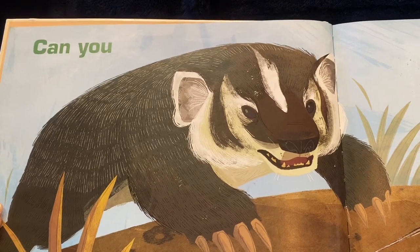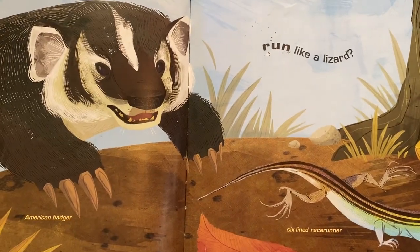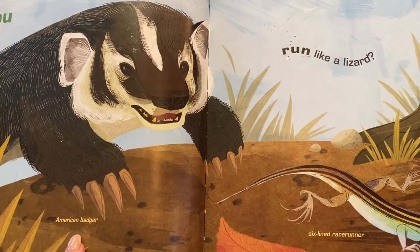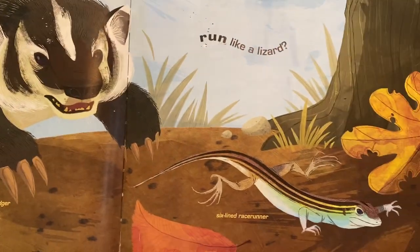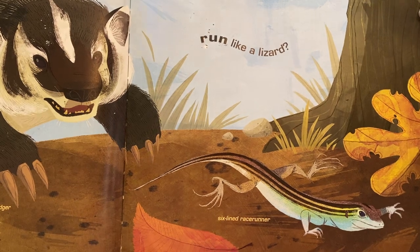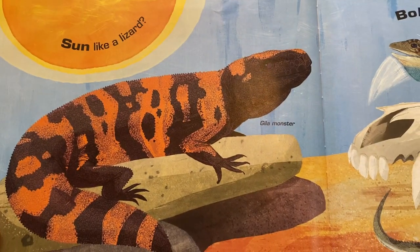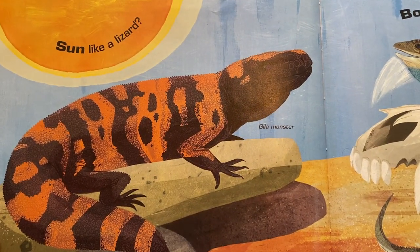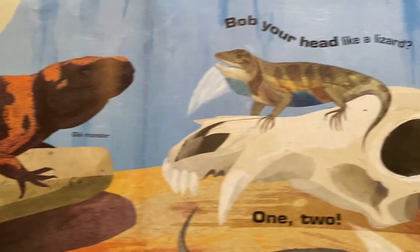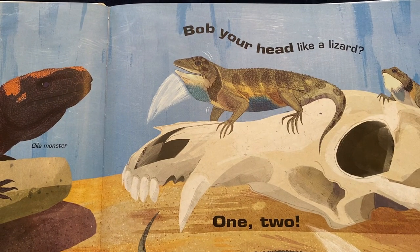Can you run like a lizard? Do you see the American Badger? And this is a six-line race runner. Can you sun like a lizard? Like the Gila monster? Or bob your head like a lizard? Like this desert spiny lizard?